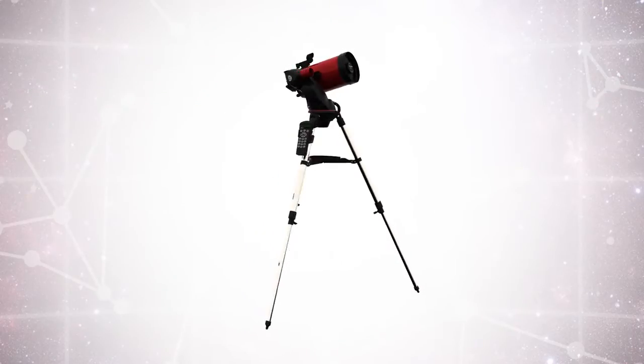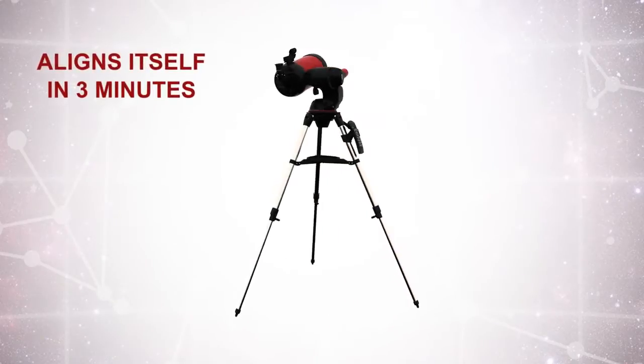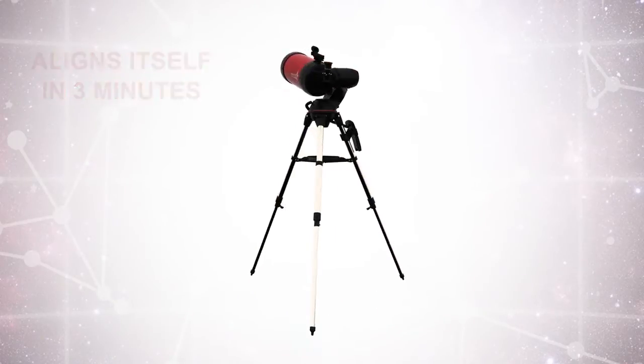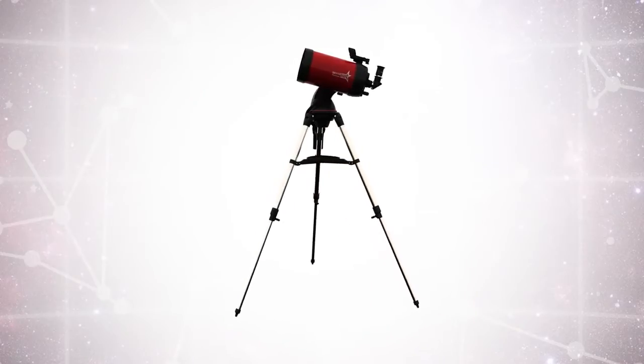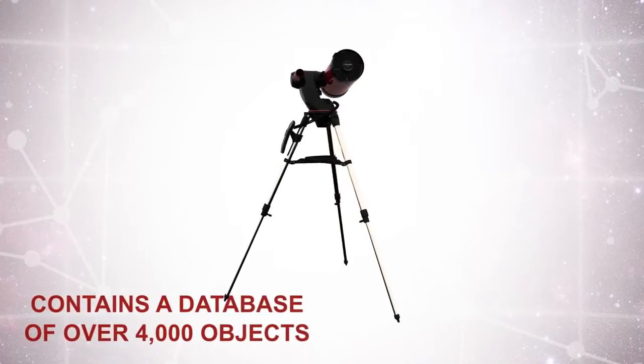All you have to do is turn this amazing telescope on. The Sky Prodigy will simply look up to the sky to get its bearings and, in less than 3 minutes, you can be taking an exciting tour of outer space using Sky Prodigy's internal database of over 4,000 celestial objects.